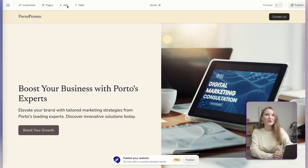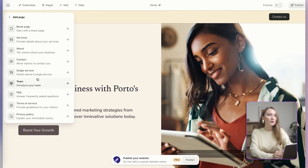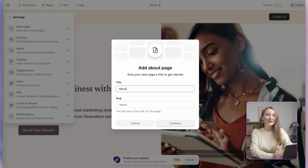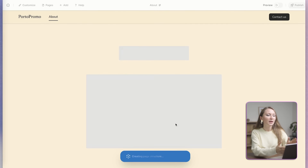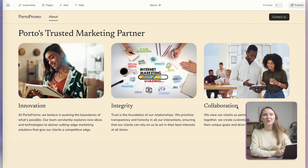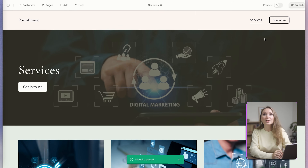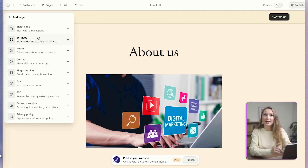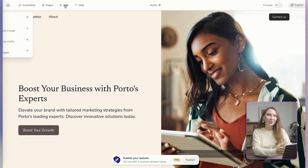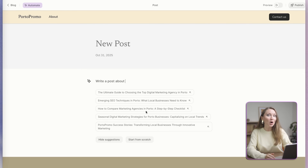From here, if I want to generate some additional pages, I can click here and add a page, then choose, for example, an about page. Durable generates an about page with images and text that actually makes sense for this type of business. I can do the same for a service page with some relevant offerings, and other pages like a contact page, team, FAQ, terms of service, and so on. I can also add a blog post and Durable will use its AI to suggest some blog post ideas that I could create for my niche.